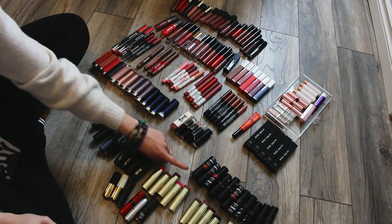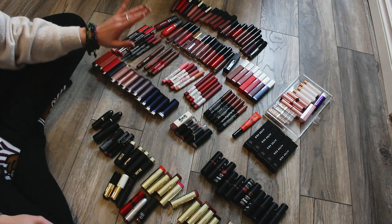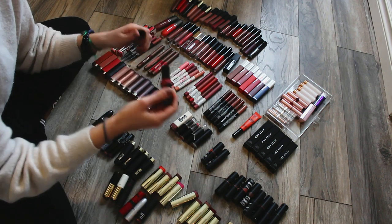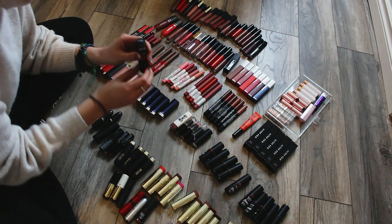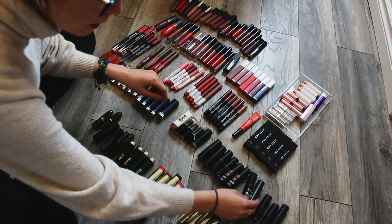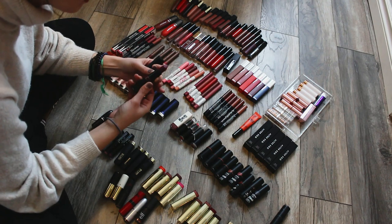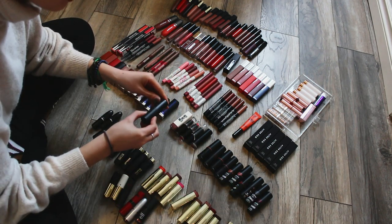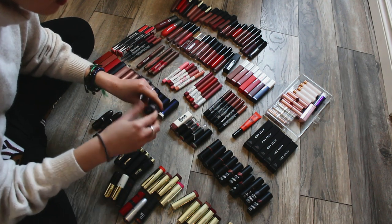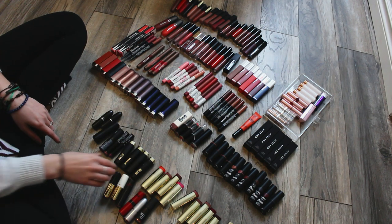I've been avoiding the NYX Suede Matte lipsticks because I love them - they're my favorite lipstick formula of all time. I have Cherry Skies, Canes, Lavender and Lace, Free Spirit, Soft Spoken which is probably my absolute favorite, Cold Brew, Smudge, and Lolita - I love Lolita too. I don't need all of these but they're my favorite formula of bullet lipsticks so I kind of need to keep them. This one is Shake That Money - that was not a declutter, that was just a collection.